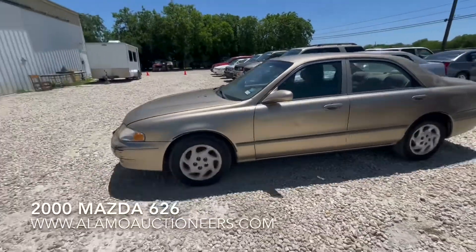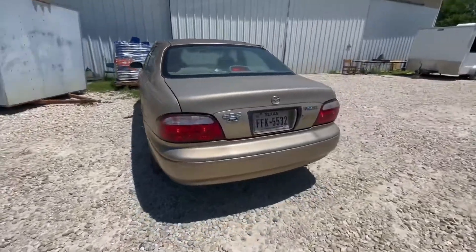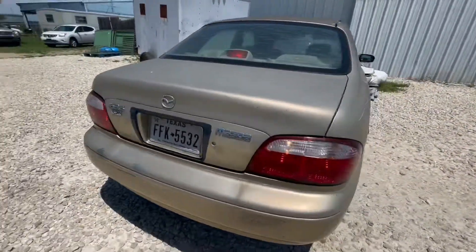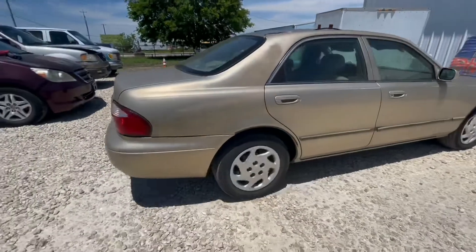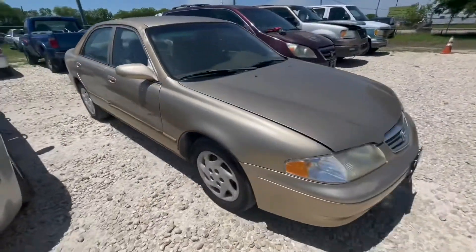Hey everybody, today we're here at Alamo Auctioneers. We have a 2000 model Mazda 626. It's the LX trim. It has 82,000 miles on it. We'll check under the hood here in a minute and then we'll confirm the mileage.